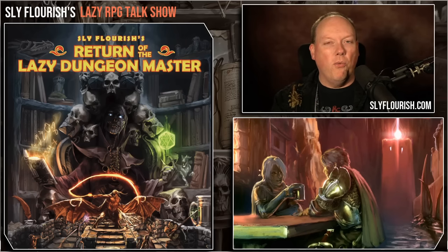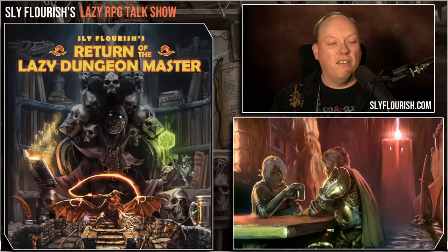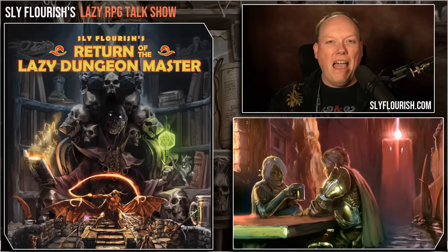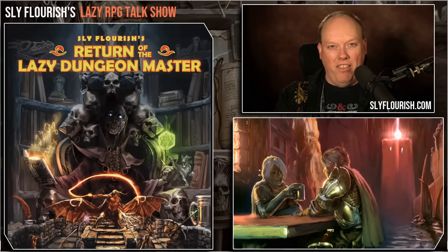Today on the Lazy RPG Talk Show, we're going to take a look at what high-value products are like. What does it mean to find a high-value RPG product that we can use in our game? We're going to dive into this idea of valuable products, what makes them valuable, what kind of product is most valuable. We're also going to look at the eight steps and how you actually use them.